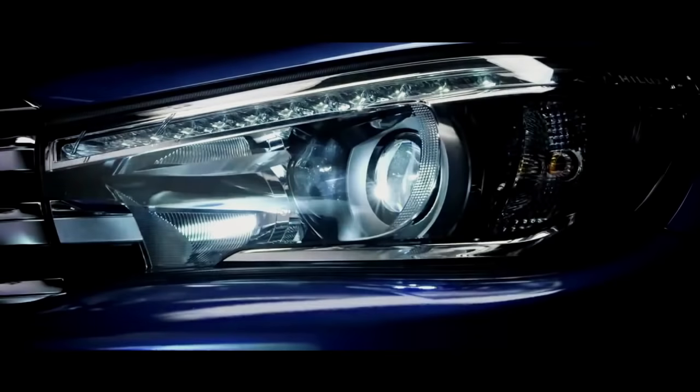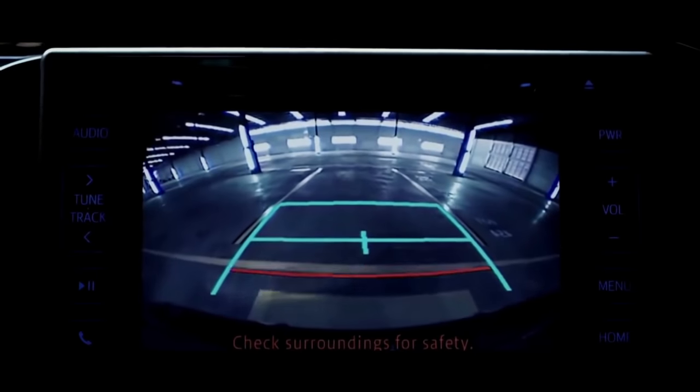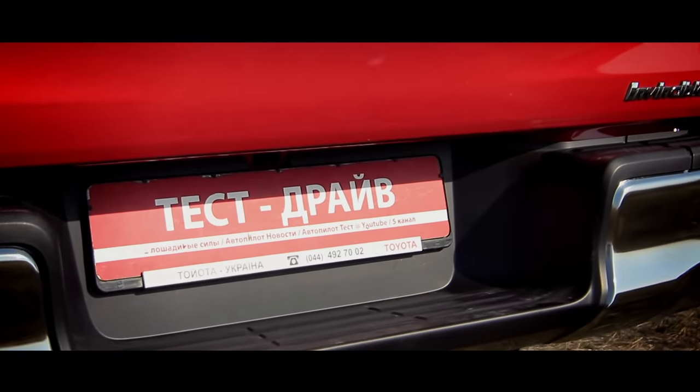All those calculators, hand grips, and trip computers are nothing compared to the rear view camera. Before I had a Mitsubishi L200, now I use a Nissan NP300, and in both cars I changed the bumpers because of the rear view camera — it's a very important and useful option, trust me.